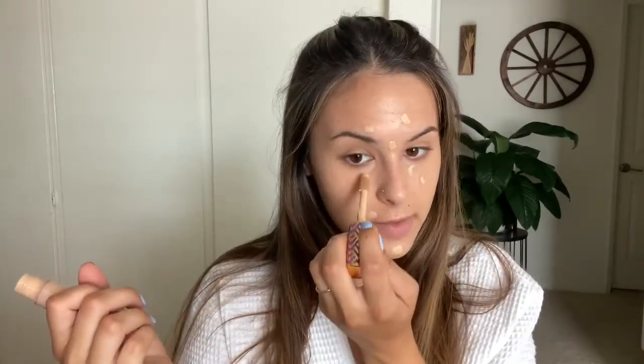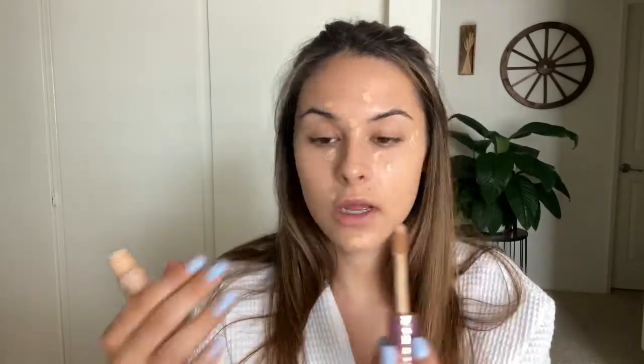Now I'm going in with my Tarte Shape Tape in the shade Medium — the same shade as the CC cream I just used. I wasn't sure if it was going to match me nicely but it did a decent job. I'm just going to dab a little bit on some of my imperfect areas. I don't love putting it under my eyes — I always end up rubbing it off the corners anyway. I don't like that cakey under-eye look, or when you set it with powder and it looks all dusty. I like everything to look kind of lived-in.